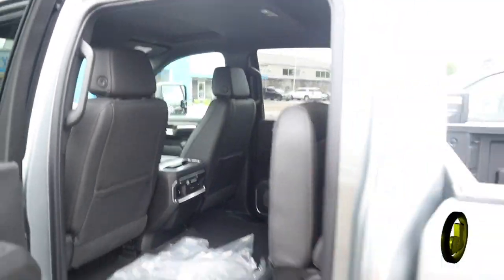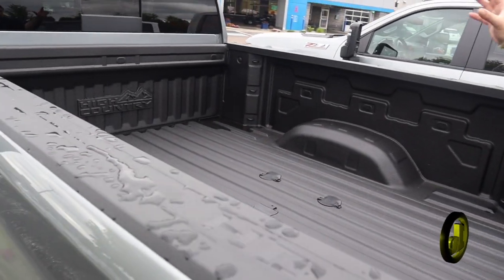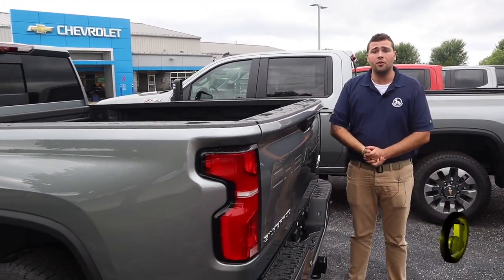Heated rear seats, power sliding back window. This one does have the Chevy Tech spray-in bed liner all ready to go, and also has the fifth wheel hookup ready to go. So this truck is ready to hit the road and get ready for whatever you've got planned for it.